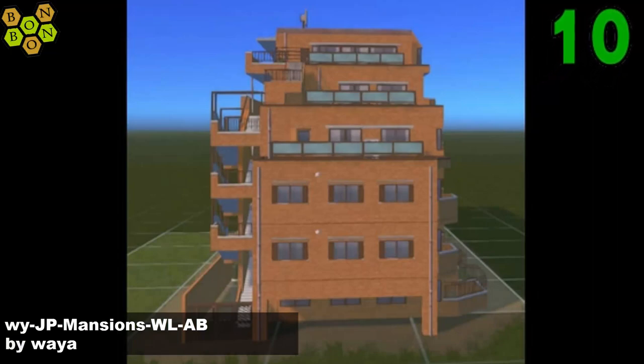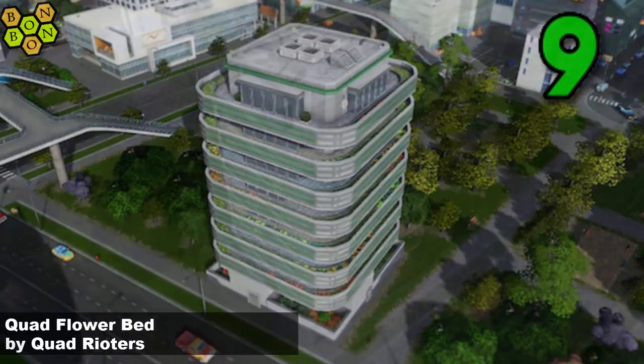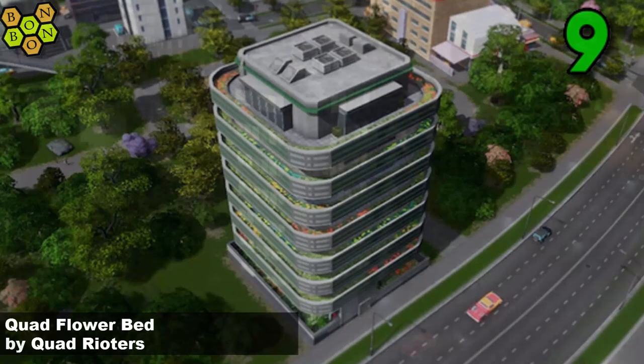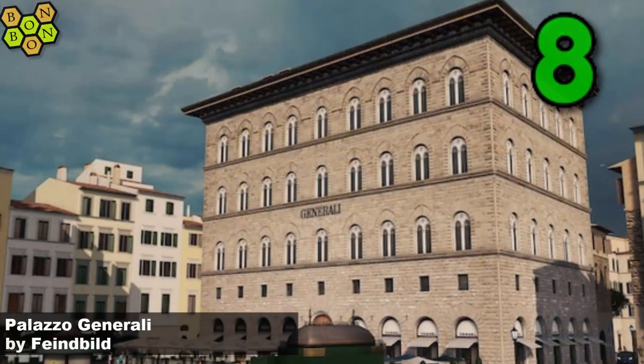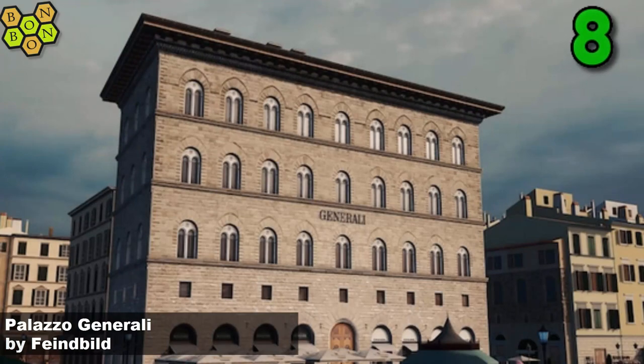And number nine, Quad Flowerbed by Quad Writers. Come on Quad, you've just run out of names — I love you, I love your assets, but you've run out of names. Number eight it's Palazzo Generale by Fine Build — another typically fine Fine Build building, great work.